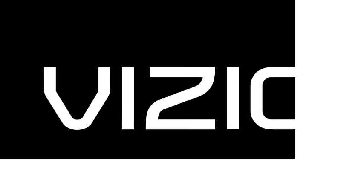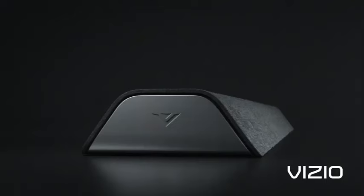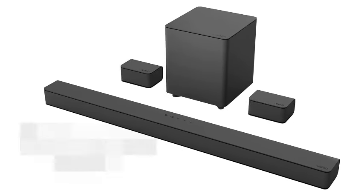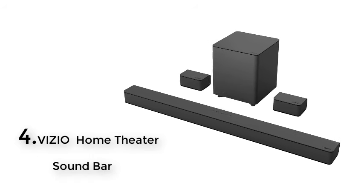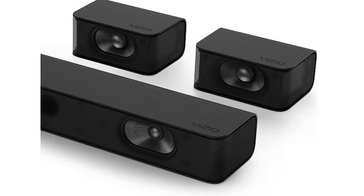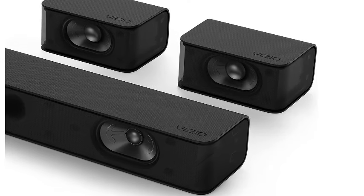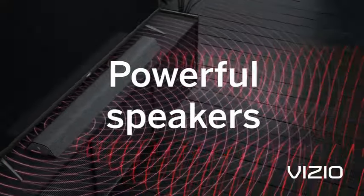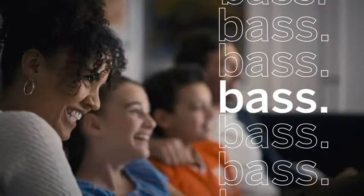Number four: Vizio V Series 5.1 home theater soundbar with Dolby Audio, Bluetooth, wireless subwoofer, and voice assistant compatibility — includes remote control, model V51-XJ6. Its low-profile modern design with clean silhouettes, subtle textures, and matte finishes seamlessly blends into any environment. Brilliant clarity, thunderous bass, Dolby Audio, and DTS digital surround support combine for performance beyond its size. Setup is simple — get listening in minutes with HDMI ARC and Bluetooth connectivity.